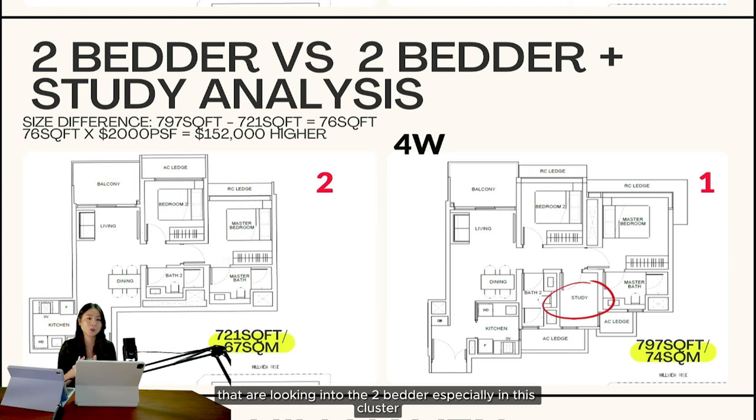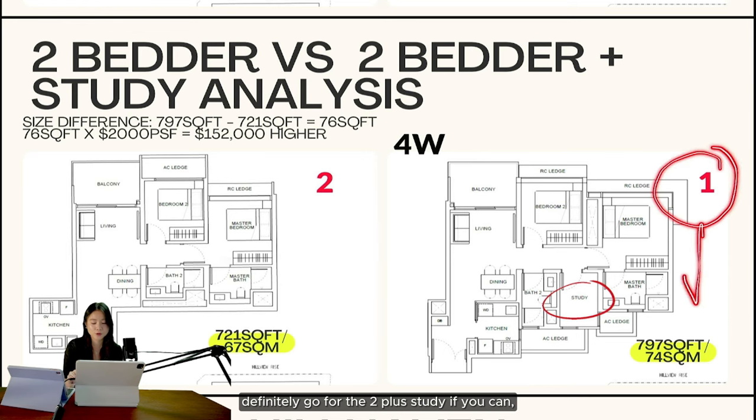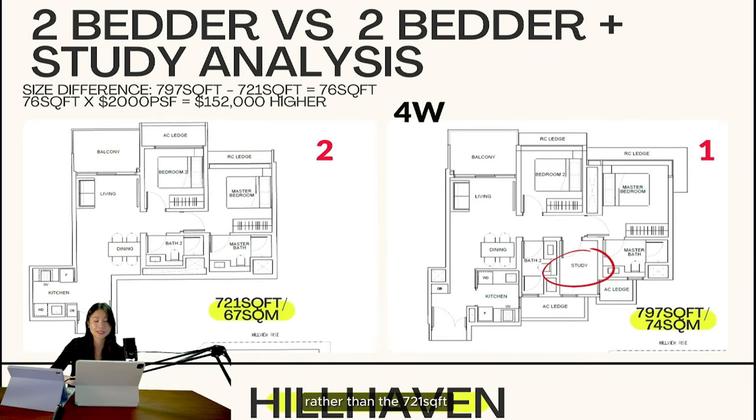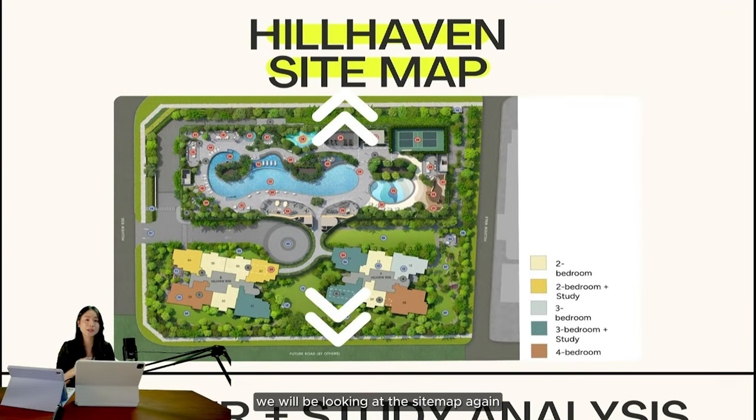When you look to sell after TOP, the two-plus-study will be very attractive to buyers looking at two-bedrooms in this cluster — because of all the windows, the study room, and the window at the study room. People who initially wanted a compact three-bedroom but have budget constraints might fall back onto this two-bedroom plus study, which will greatly increase your demand. So if you can, definitely go for the two-plus-study rather than the 721 square feet.